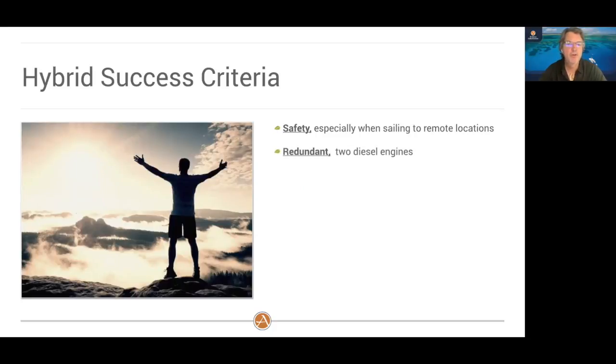In addition, we need this boat to be redundant. We are requiring at least two diesel engines on this boat — we'll go into more detail on what that means. It also needs to be reliable and low maintenance. A lot of our owners take their boats to very far-away places, and we don't want a hybrid with new technology that just doesn't work and breaks down on them.